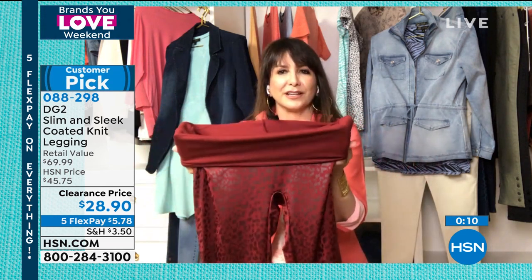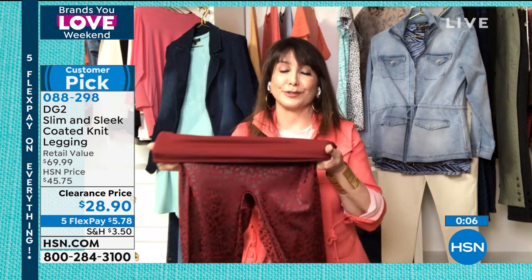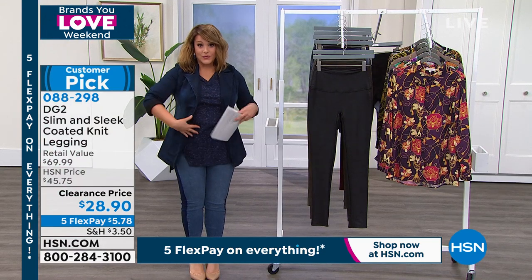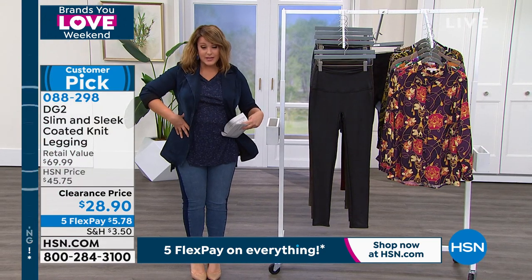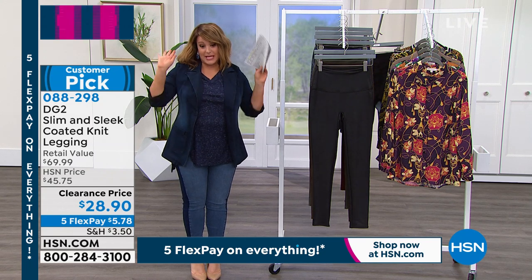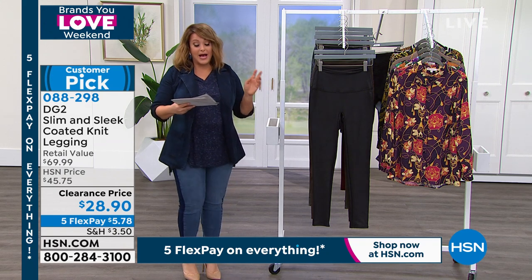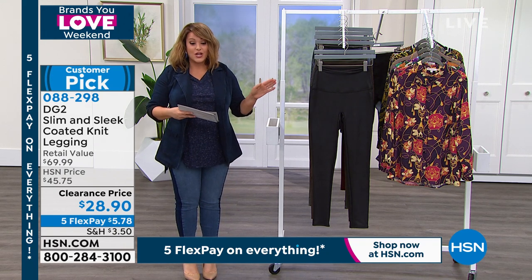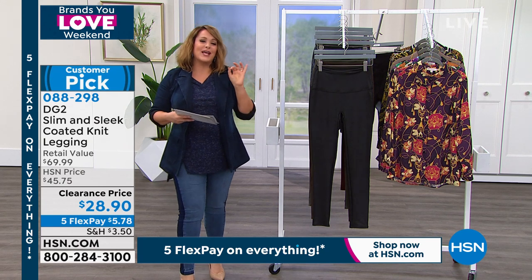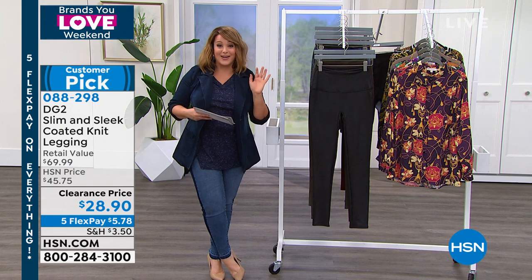It's a whole category of leggings that we've done at DG2 — customer pick, rave reviews, for a reason. And if you're like me and everything you've got, all that weight you hold is in the middle, maybe you want to pull them up a little higher — I would go up a size, that's my personal opinion. You shop true to size on these. Extra extra small through 5X, and three inseams, to get quite possibly the most perfect fit you've ever had on a legging. They are out of this world.